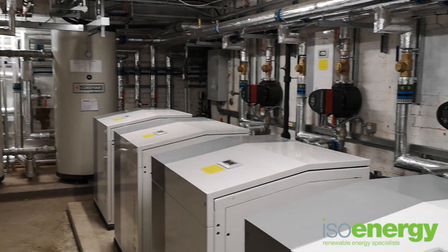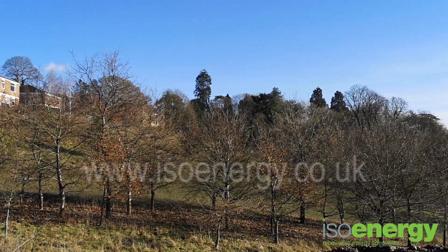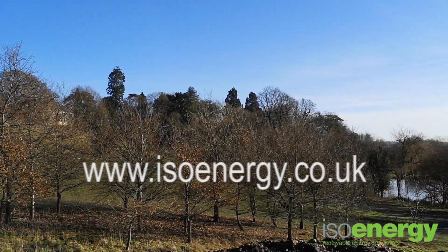For more information on this project and others, head over to our website www.isoenergy.co.uk